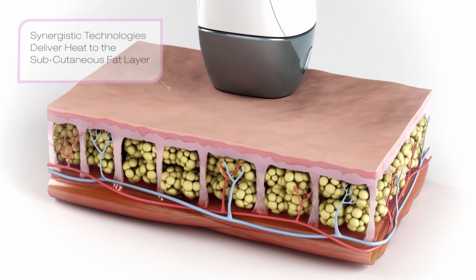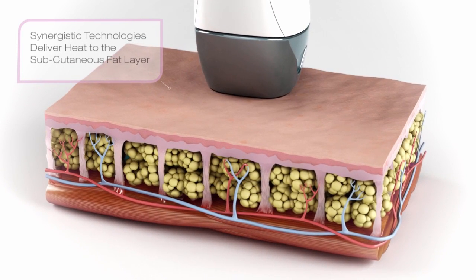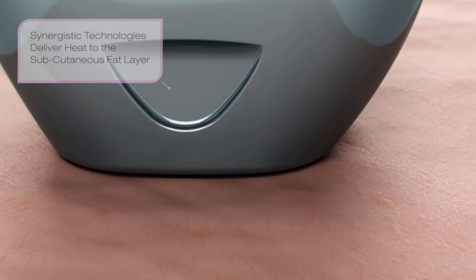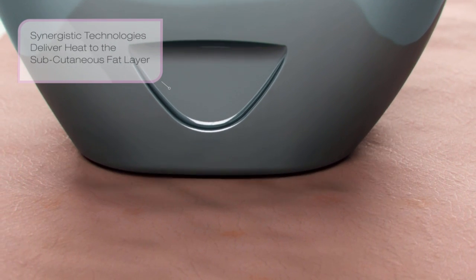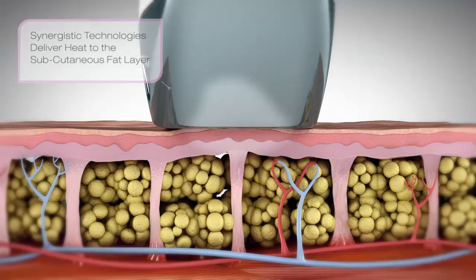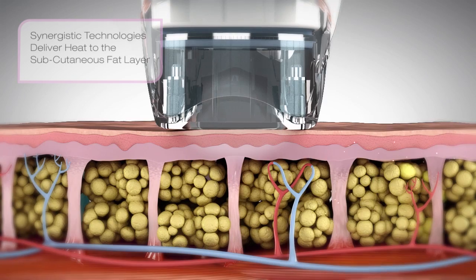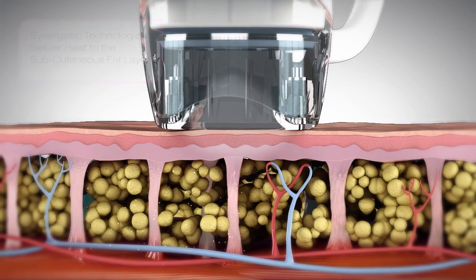VelaShape employs a synergistic combination of high-powered radio frequency and infrared energy, combined with a pulsed mechanical vacuum to deliver heat to the body's subcutaneous fat layer. The result: smoother looking skin and reduced circumferences.